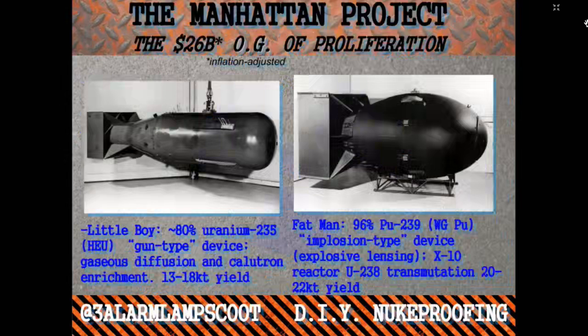The original proliferation was really the United States and the Manhattan Project, back around World War II. The device on the right was called Fat Man - that was a plutonium implosion-style device. You need a nuclear reactor to build that, so it's pretty difficult to come up with the plutonium. You also need explosive lensing because plutonium is naturally liable to kind of go off ahead of time, whereas uranium isn't.